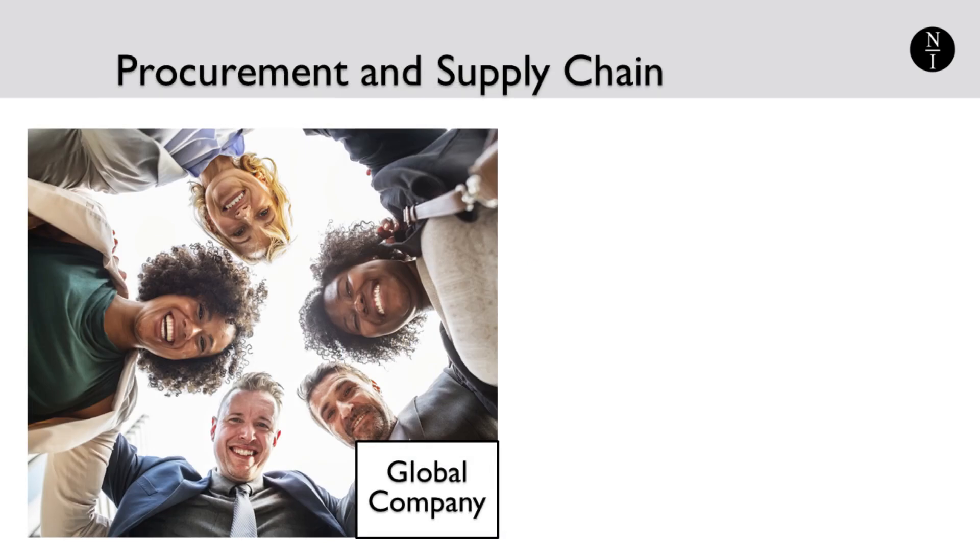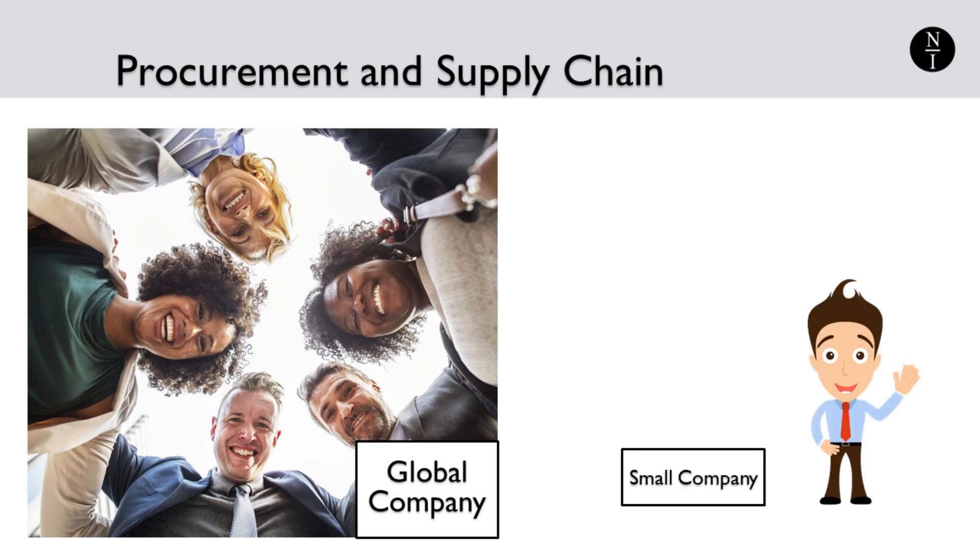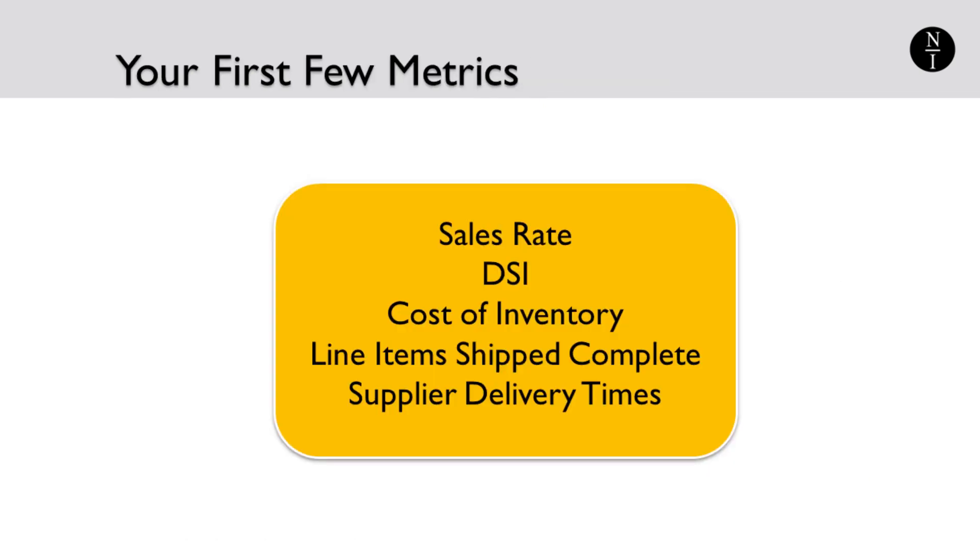If you're an established global business, there are probably dozens of metrics that you follow in procurement and supply chain, and you likely have dozens of procurement professionals on staff. If you're a smaller company, you're lucky if you have one full-time professional running your procurement and inventory management. For that reason, smaller companies need to start with a focus on just a few key metrics. Here are five metrics that you may find useful.